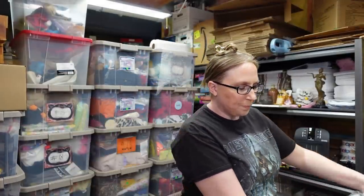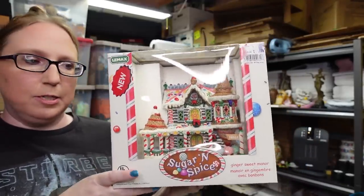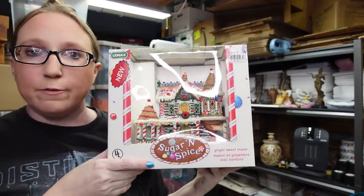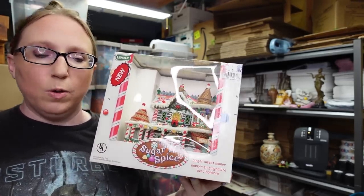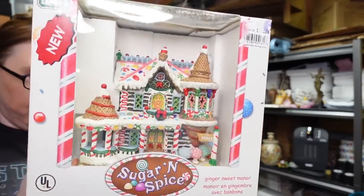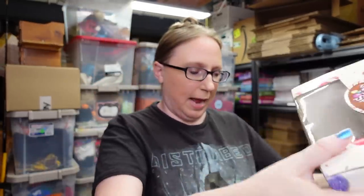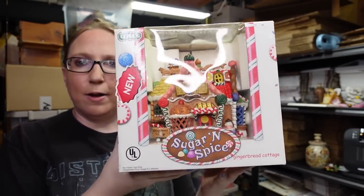The next items — we got a big box full of these. They're by Leemax. I had never seen this particular village before, but Leemax had a Sugar and Spice Christmas village from 2004. We paid $35 for all of what was in the box. This one here is called the Ginger Sweet Manor, listed as a buy it now for $65. There was also this smaller piece called the Gingerbread Cottage, listed as a buy it now for $44.99.